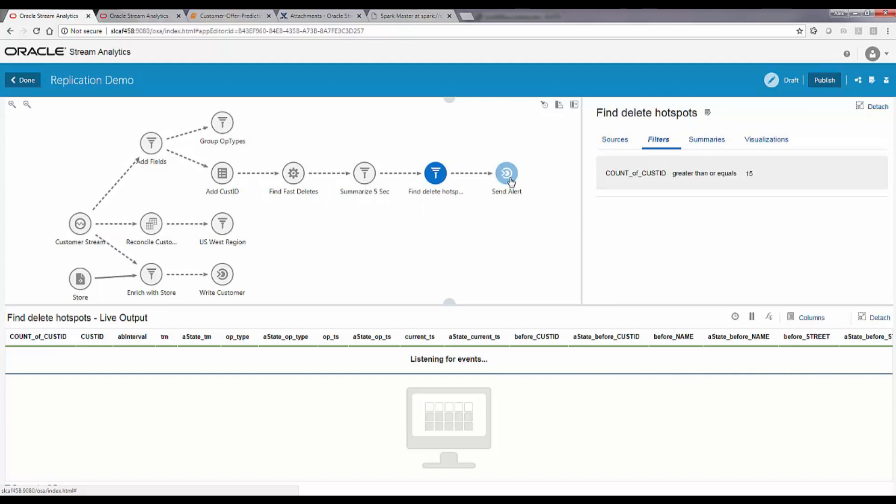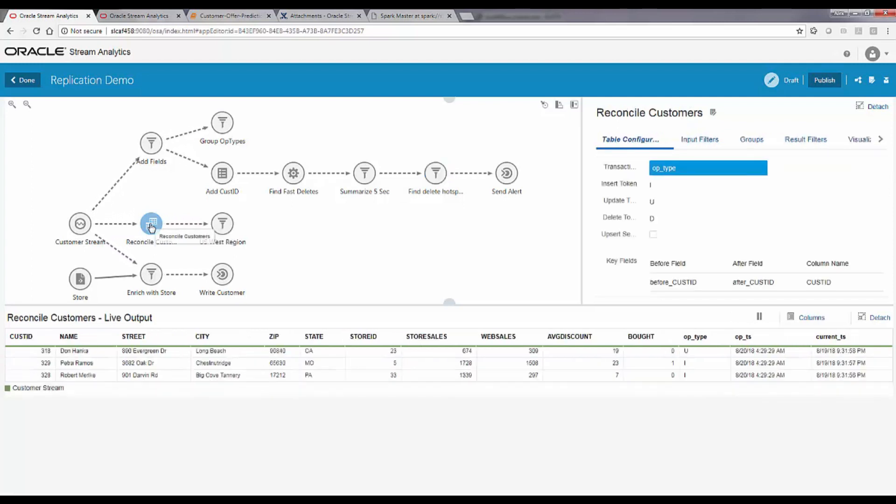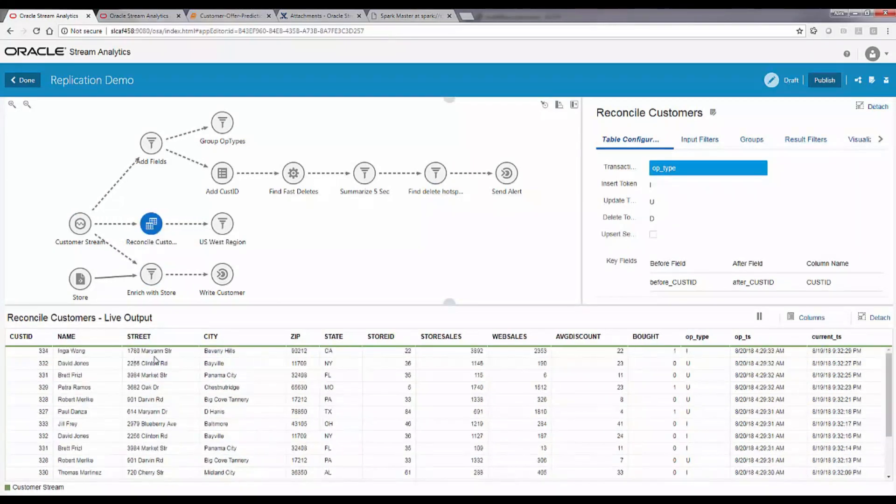The third branch uses our ability to reconcile Golden Gate events — which are individual transactions of inserts, updates, and deletes — and reconstruct the original table based on them. It takes inserts, updates, and deletes and creates the values based on the individual upsert, update, or delete statements. Once you have this reconstructed data, you can do further analysis, such as getting business data for the US West region based on ongoing transactions.